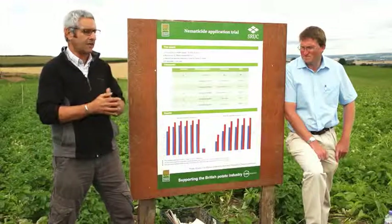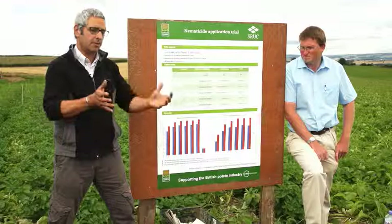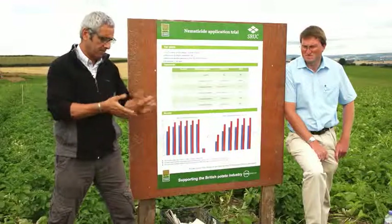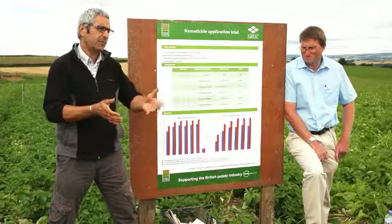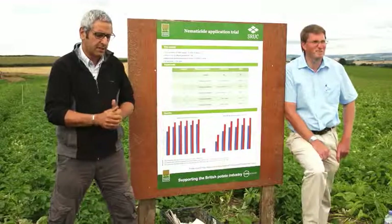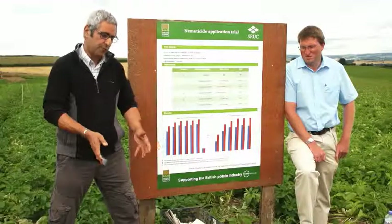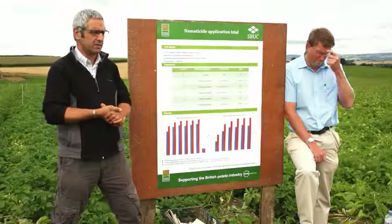Some newer varieties — things like Performa, Royal, and Arsenal — have good resistance to both species, along with good tolerance, deeper rooting, and the ability to tolerate PCN attack in the first place.